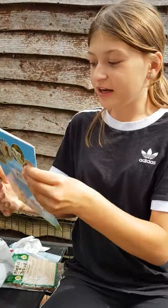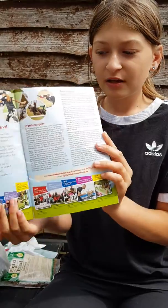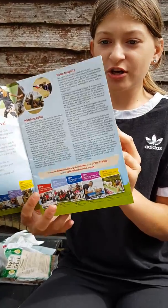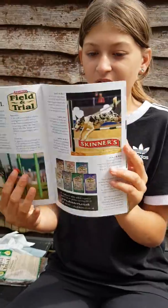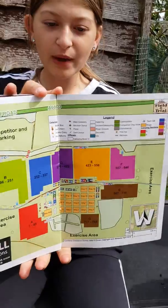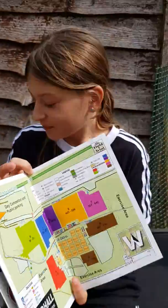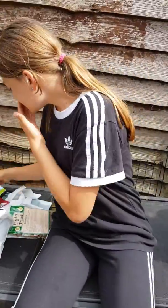And this other booklet is just telling you more about the show - the dates, some information - and it also has a little map, which is really good if you don't know where you're going or where the show is. So let's get on to what we've got in this bag.